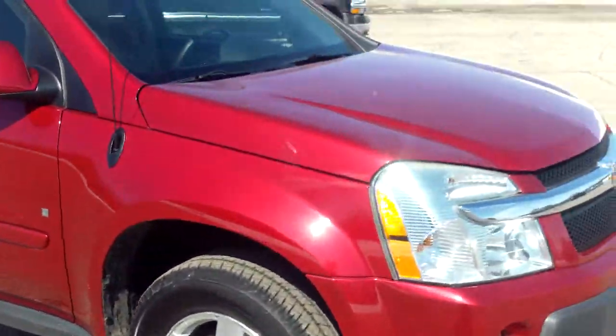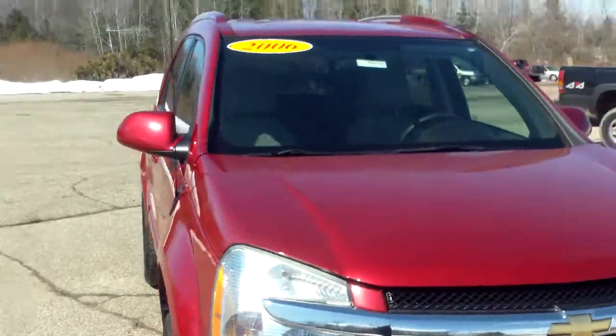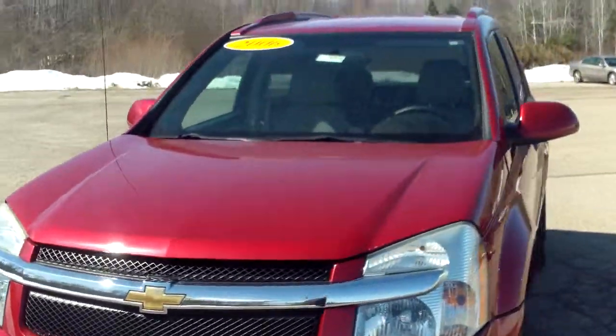It's a nice pretty red color. You don't see a whole lot of them out there in this color — you're starting to see some of the newer ones in it, but it's not common.